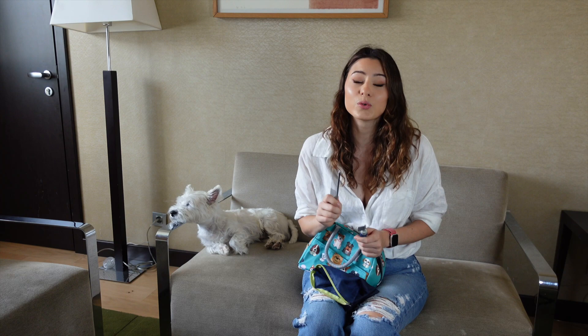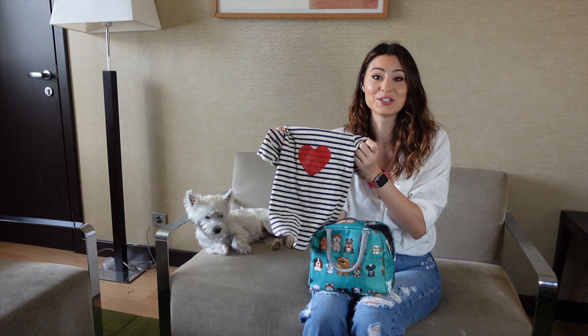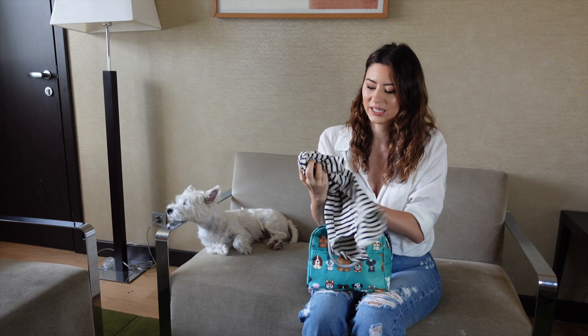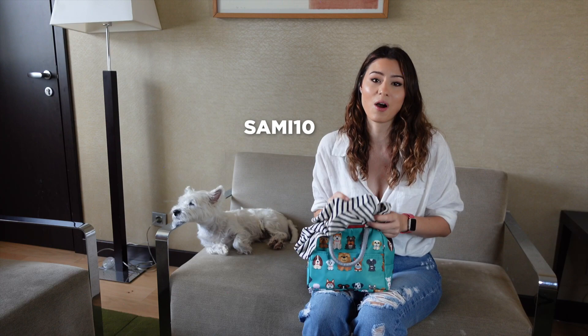I also packed this really cute sweater that I got from Wagwear. I love it — it's super cute. I don't usually dress Sammy up but this is absolutely adorable and I honestly just packed it to take some photos since the weather isn't chilly at all so he doesn't really need it right now. I'm going to put the link in the description and if you want to get one, use our code SAMI10 to get 10% off anything in the store.